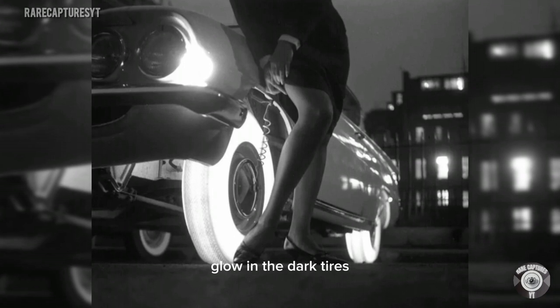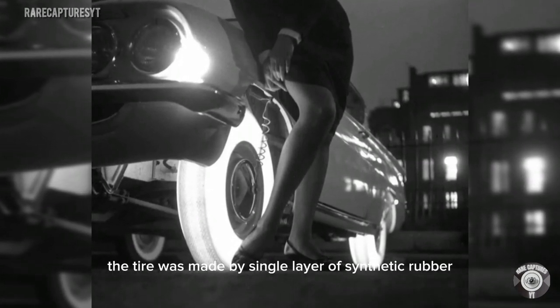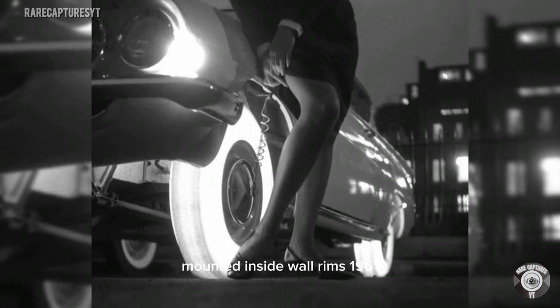Glow-in-the-dark tires: the tire was made by a single layer of synthetic rubber that was brightly lit by bulbs mounted in sidewall rims, 1961.